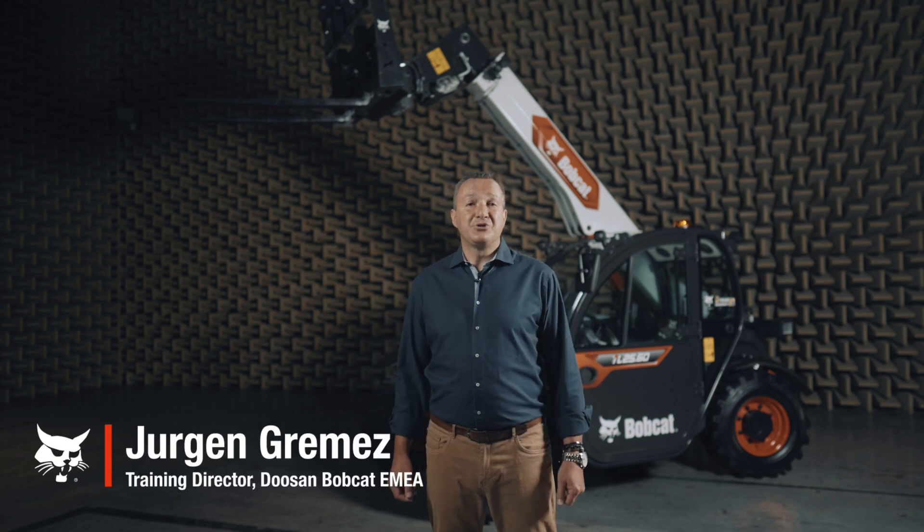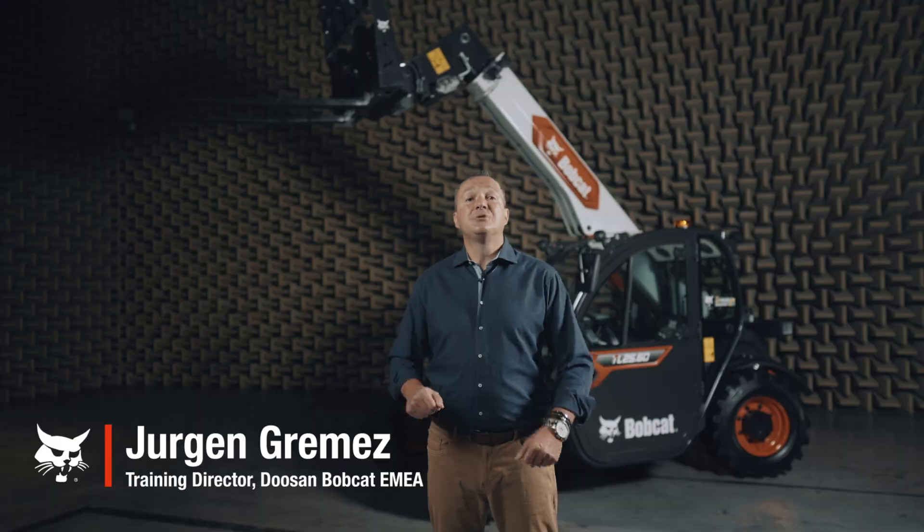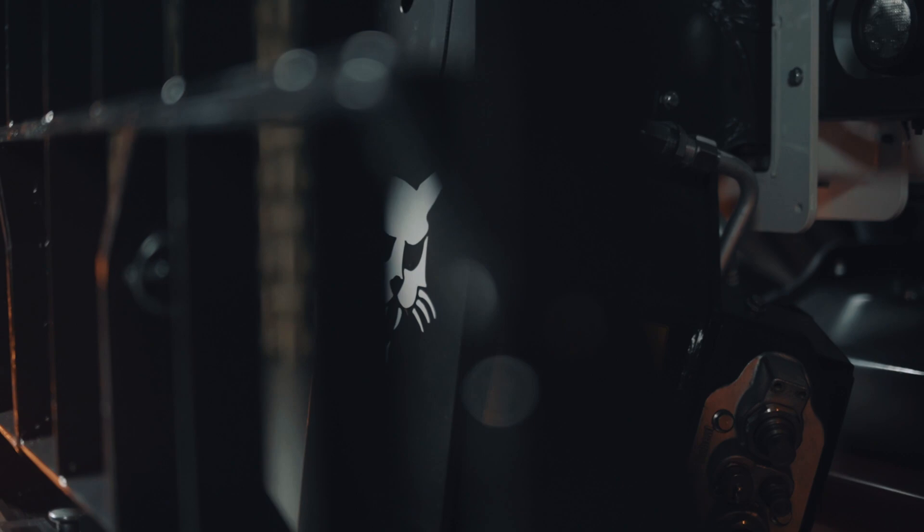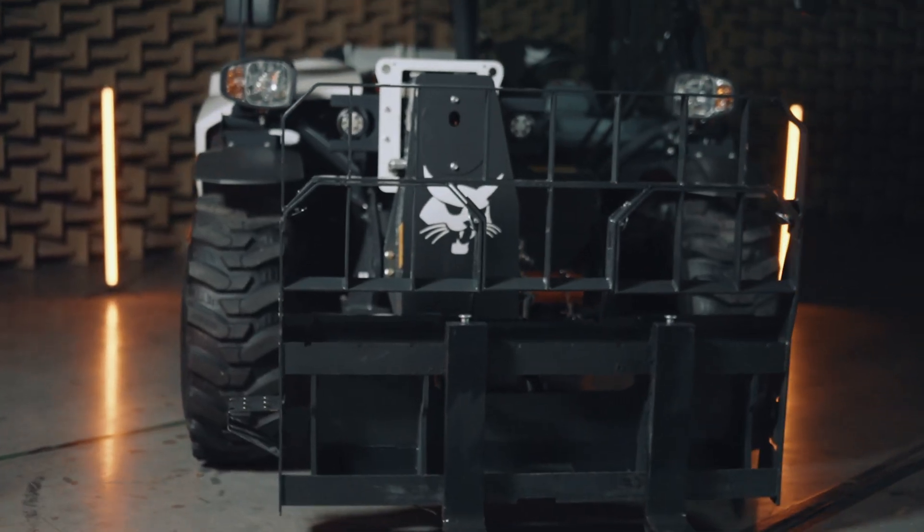Hello, it is my pleasure to introduce the most compact of our telehandler range, the new TL2560. Despite its small size, the machine provides all the intuitiveness, comfort, stability and performance you need.